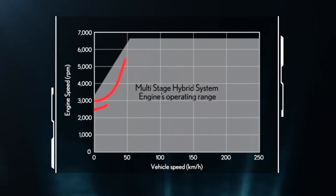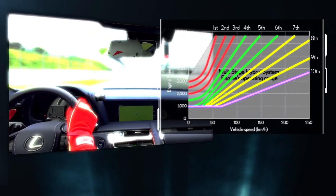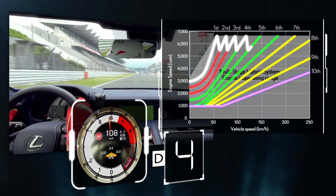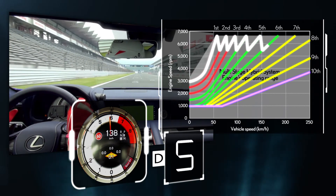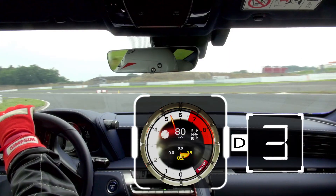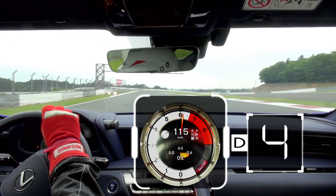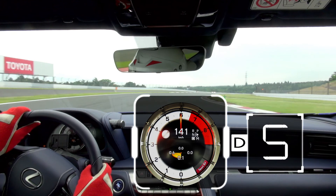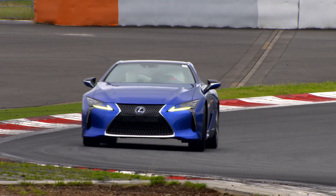The multi-stage hybrid is equipped with 10-speed shift control. Multi-stage hybrid removes the rubber band feel, providing a direct acceleration feel that follows the increase in engine RPM, as well as a rhythmical shift feeling. The all-new multi-stage hybrid system delivers an emotional and exhilarating driving performance.